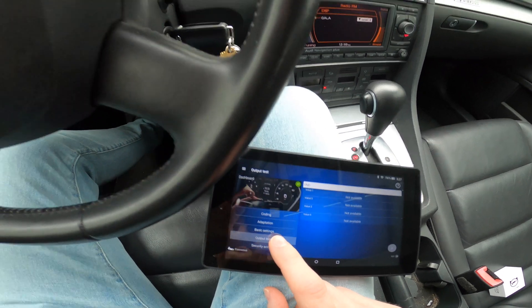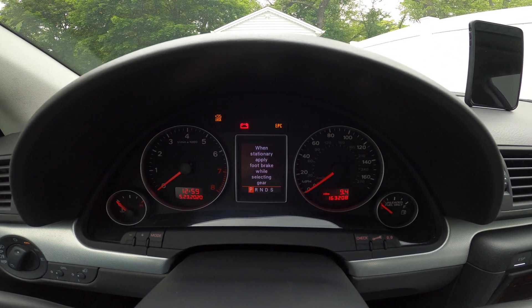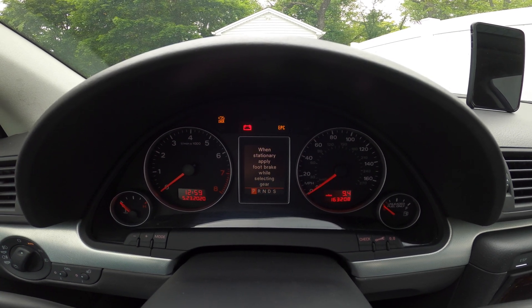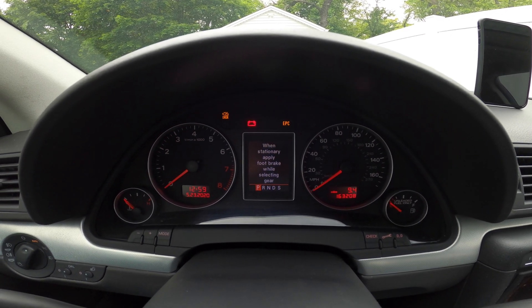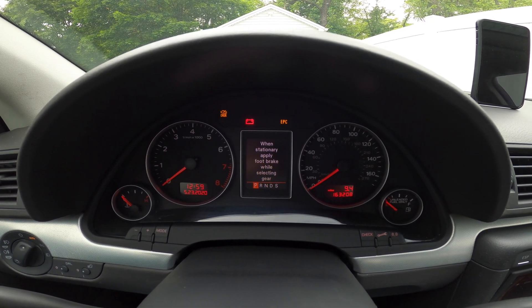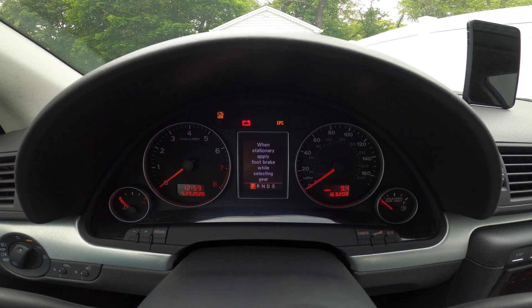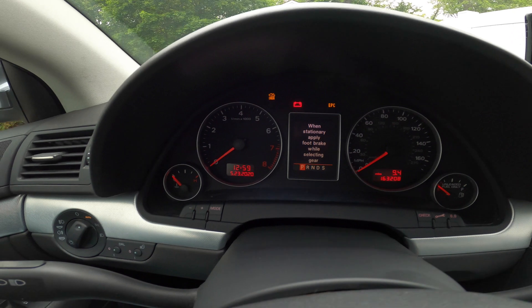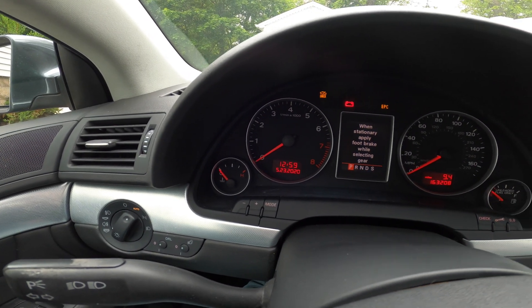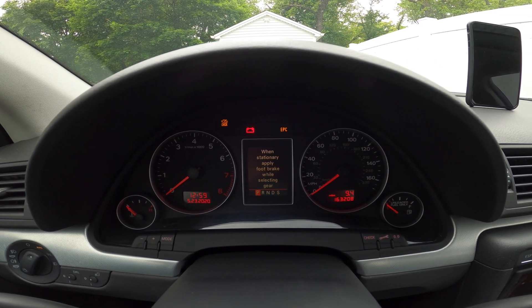When I do that, we're going to see all of the needles sweep across the cluster here, and then they'll go to a diagnostic position — which is like 62 miles an hour for the speedometer, 3000 RPMs for the tachometer, half full for the gas tank, and the halfway point on the temperature gauge, which I think is around 190 degrees Fahrenheit. So I will select that output test.